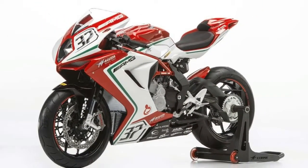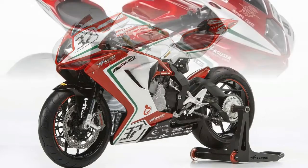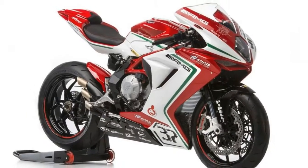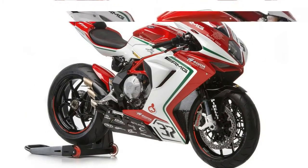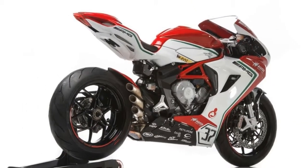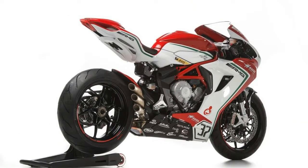Suspension and Steering: Air Adjustable No, Front Suspension Brand Marzocchi, Front Suspension Type Inverted Fork. Rear Adjustable Rebound Damping, Rear Adjustable Shock with Spring Preload, Rear Suspension Brand Sachs, Rear Suspension Type Single-Sided Swingarm. Seat Height 31.7 inches.